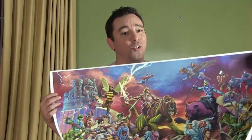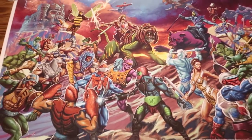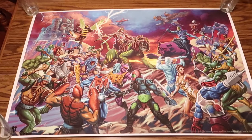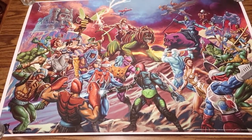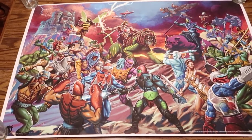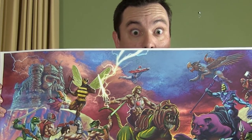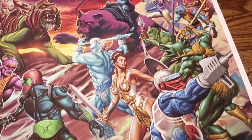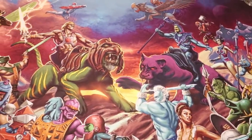This, my friends, is the Battle for Castle Greyskull and we are going to take a close look at it right now. This piece titled The Battle for Greyskull features beautiful artwork by Carlos Valenzuela. This gorgeous giclée print is a massive 36 by 24 inches in size with a limited print run of only 150 pieces. On making this piece of art, Carlos had the following to say.